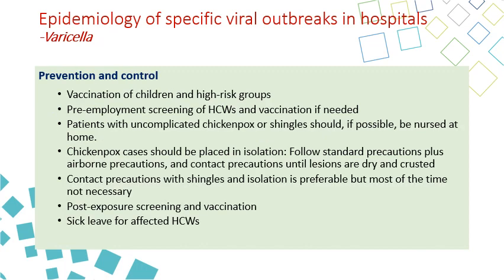For prevention and control, vaccination is the primary tool. There is an effective vaccine, so children and high-risk groups should be vaccinated. Pre-employment screening for healthcare workers is important, and those without immunity should be vaccinated. Patients with uncomplicated chickenpox should preferably stay at home. Chickenpox cases in hospital should be placed on both contact and airborne isolation.